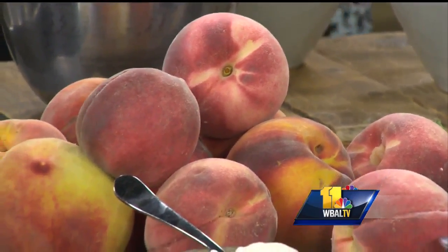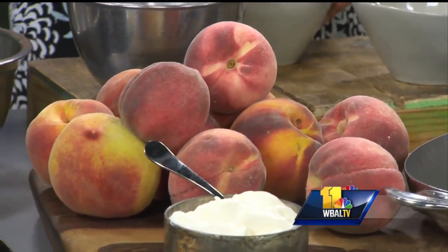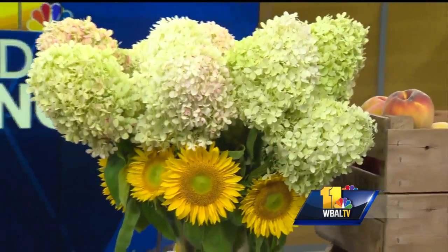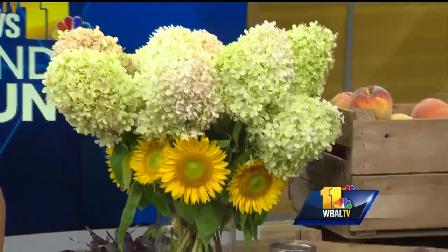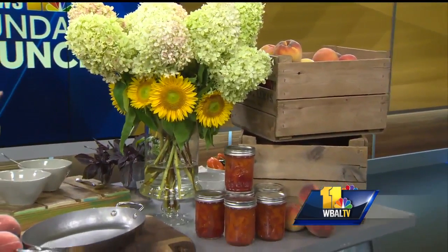Peaches are like in full bloom right now. They're starting to decline a little bit now, which means they'll be around another three weeks probably. But they're still really good. The second and third week of August are the best weeks for peaches in Maryland. White and yellow — this is all from the farmer's market yesterday. Look at these gorgeous flowers, these hydrangeas. And this is what we do — we're a catering company, so we have to make things taste beautiful and look beautiful too.